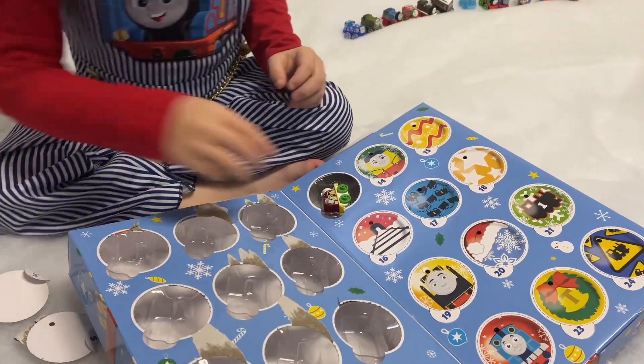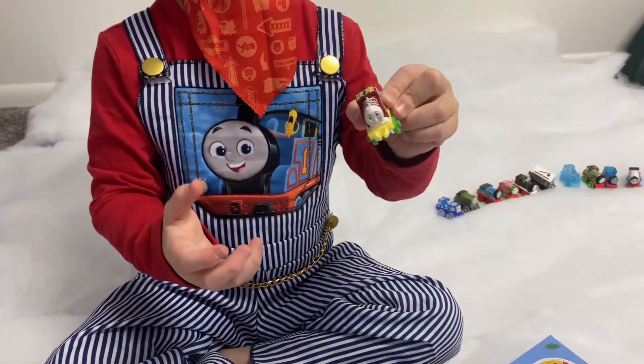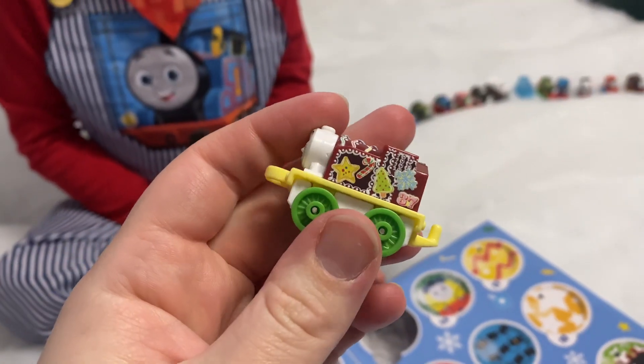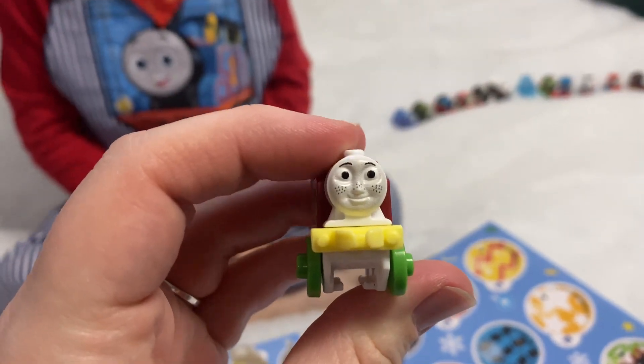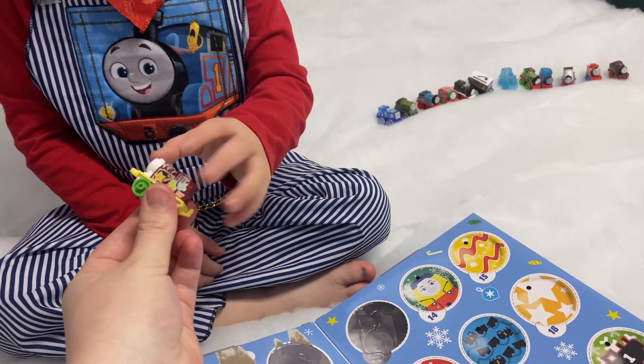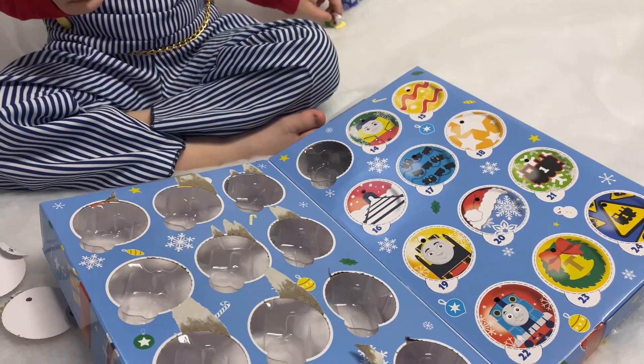Who is it? That's Rosie! Rosie, can I see? Oh, lots of Christmas decorations with some freckles. I love it! Okay, who's number fourteen?